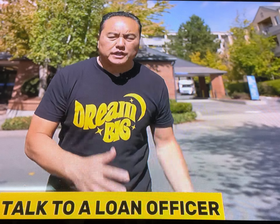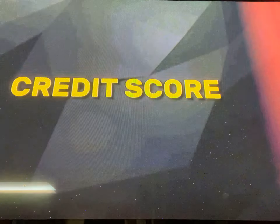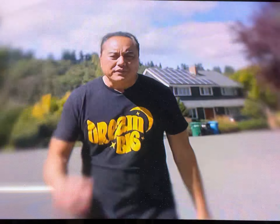Number two: get pre-approved. Go talk to a loan officer to get pre-approved. Whether it's a primary house or a house hack for your first rental property, you've got to get pre-approved. They're going to check your credit, your income, and your debt-to-income ratio to get you aligned. It'll tell you how much money you need, what your monthly payment will be, and how much you actually qualify for as a purchase price. You need to know all this before you go out there and start shopping.